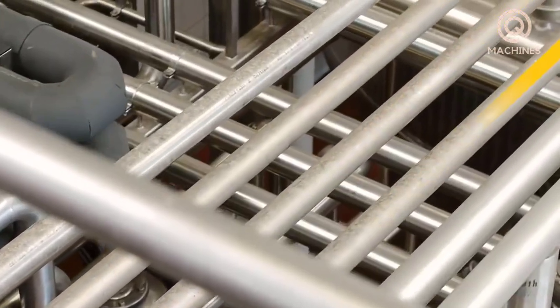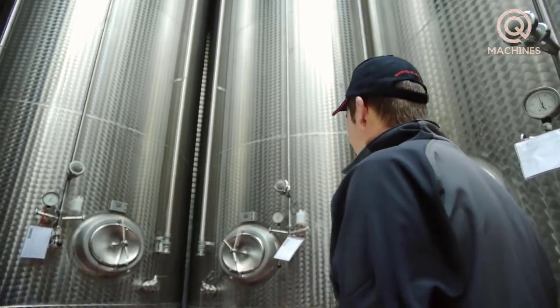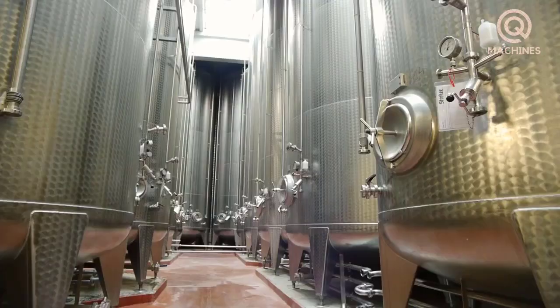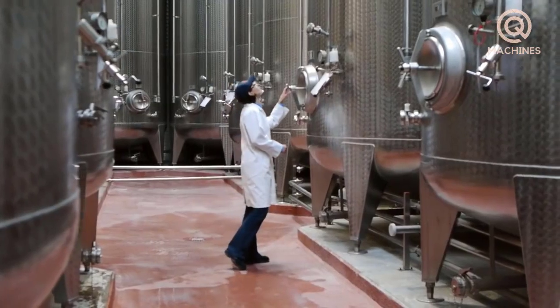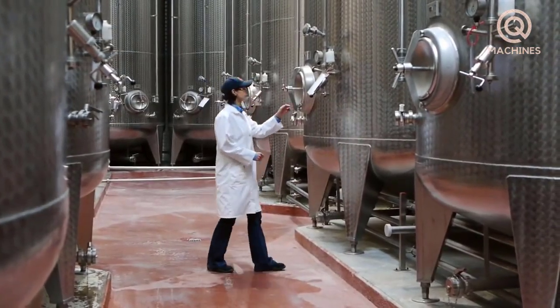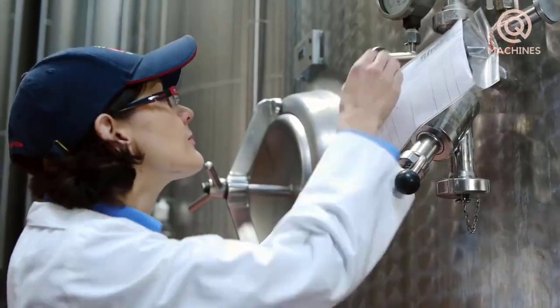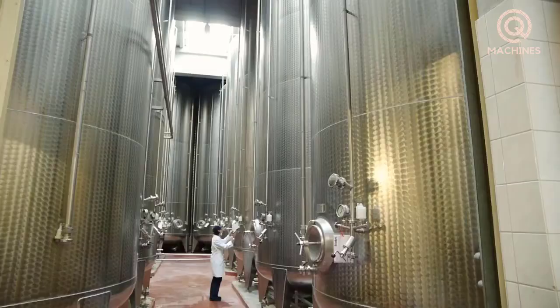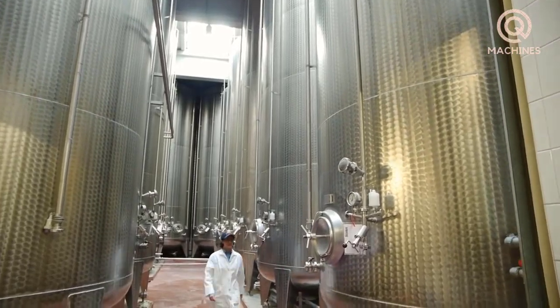After that, the juice is sent through the machine's internal pipes to the next processing step. The apple juice collected from the press is transferred to large containers. The resulting juice sample must be checked for quality, taste, and color to ensure the highest requirements before being packaged.